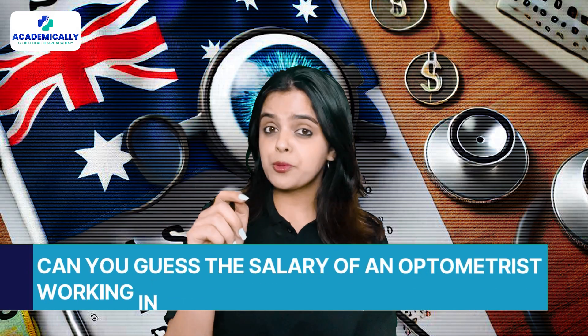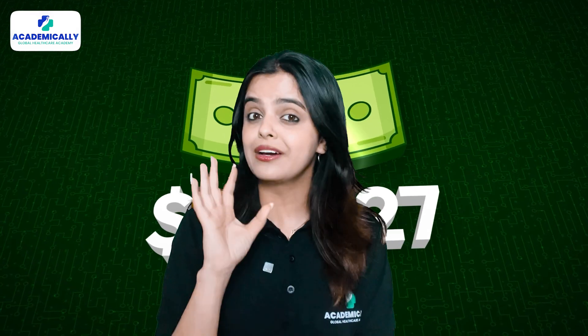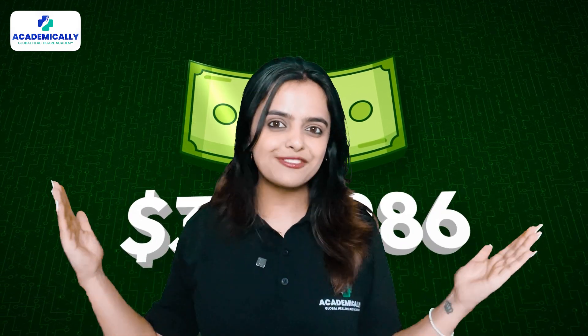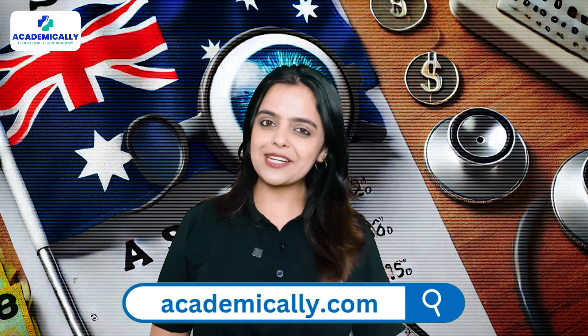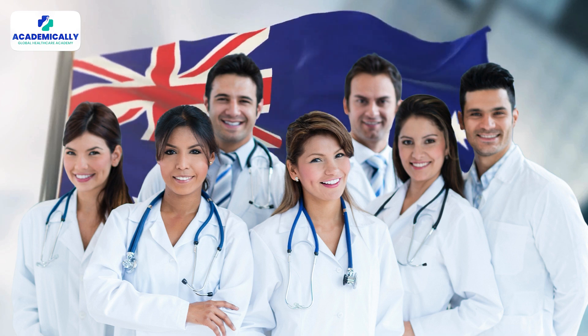Can you guess the salary of an optometrist working in Australia? Wait till we tell you the real figures and get ready to have your mind blown. Hello everyone, welcome back to Academically. I am Suniti Shahi, and today we will give you an estimate of what you can earn as an optometrist in Australia.